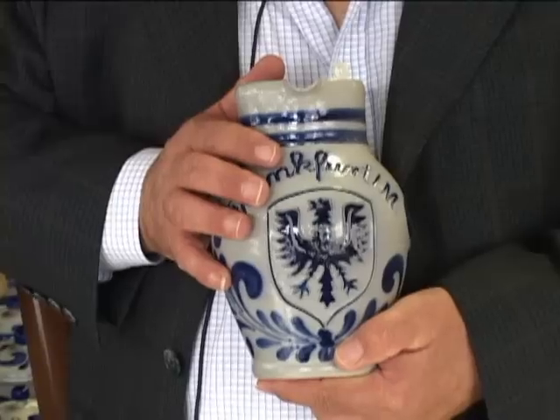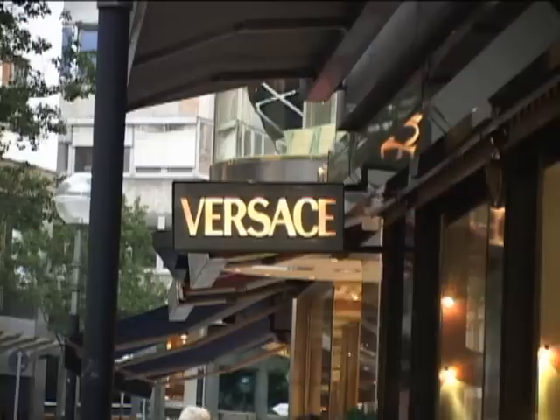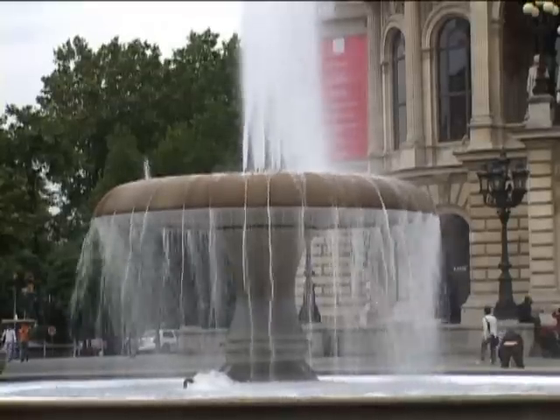This is a Bembel, where we put inside the apple wine, which is the original Frankfurt drink. They come in many different sizes — some so large that you need a special jug to pour it. Goethe Strasse is like the Fifth Avenue of Frankfurt, and at the end of it is the old opera house, recently rebuilt after being destroyed in the war.